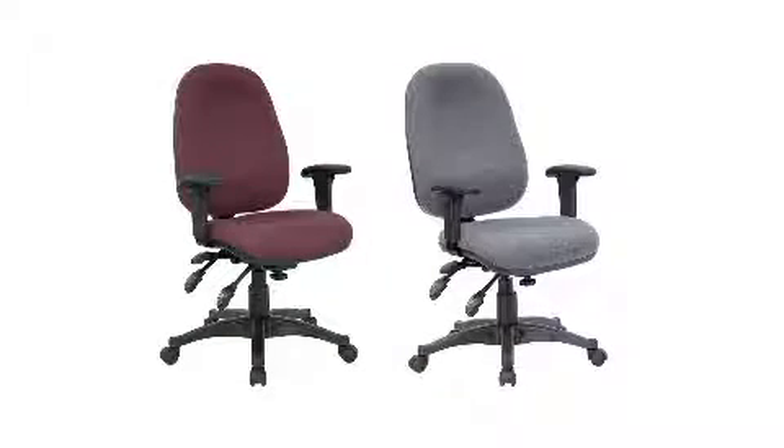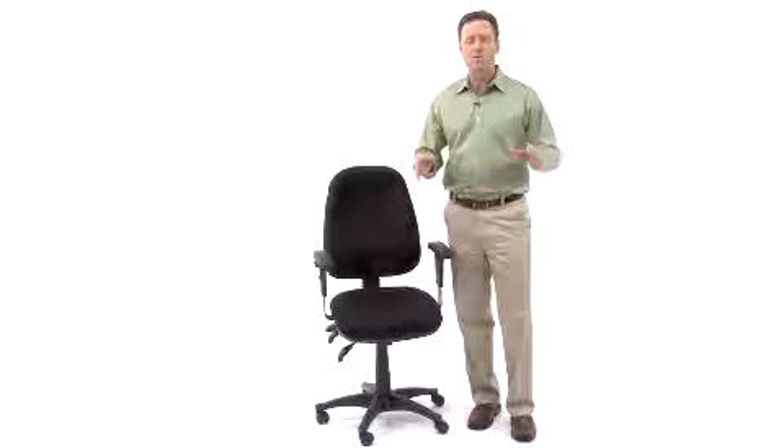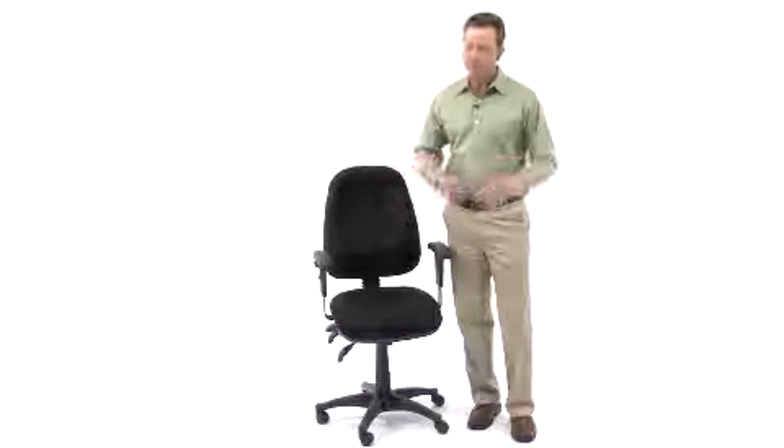Available in a variety of colors including a classic black, grey, and a beautiful burgundy, it's the perfect addition to any office.